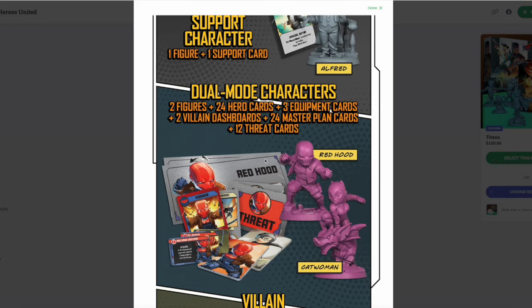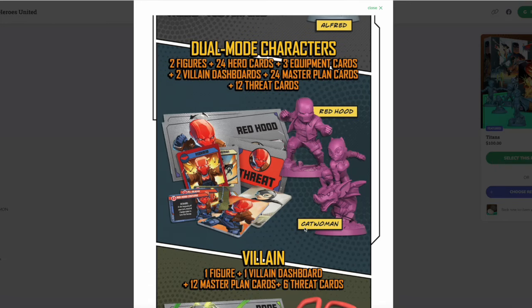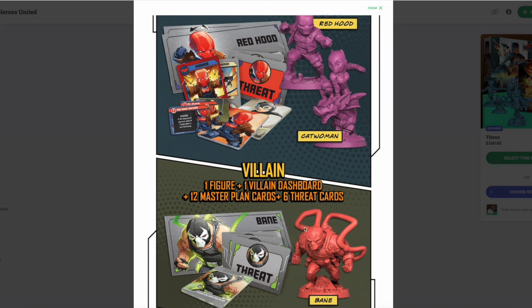We also have two dual-mode characters — anti-heroes — and they have given us Red Hood and Catwoman, so they're going to be heroes and villains. I love it so much. I also love Bane as our big bad — literally big bad — in this box. Of course Bane is red because he is not a nice person.